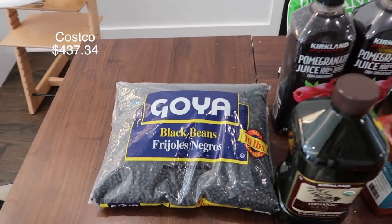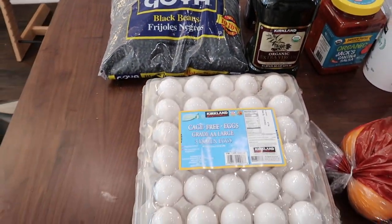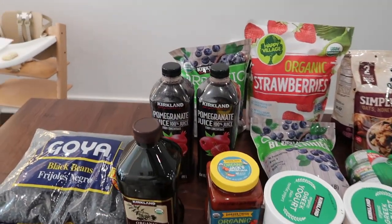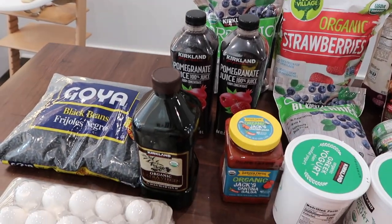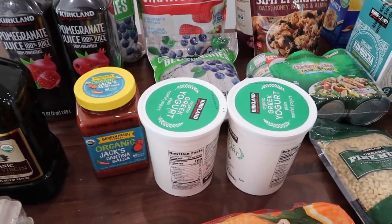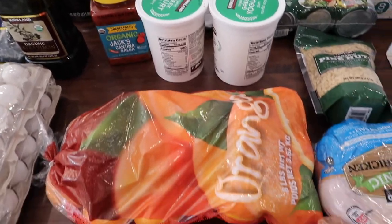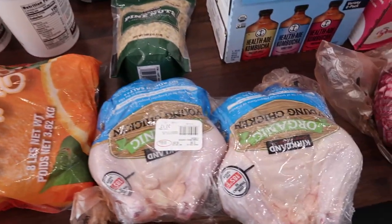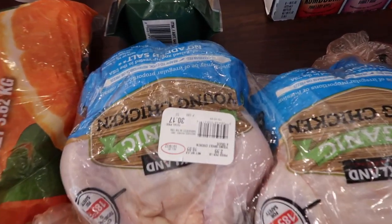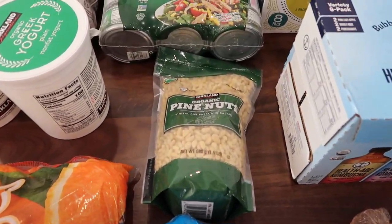Here's our pasta stuff. We got some black beans for burritos. We have some eggs, some pomegranate juice and some olive oil, fresh salsa, some yogurt, some blueberries and strawberries — both frozen — and oranges, a couple of chickens for $30, and some pine nuts.